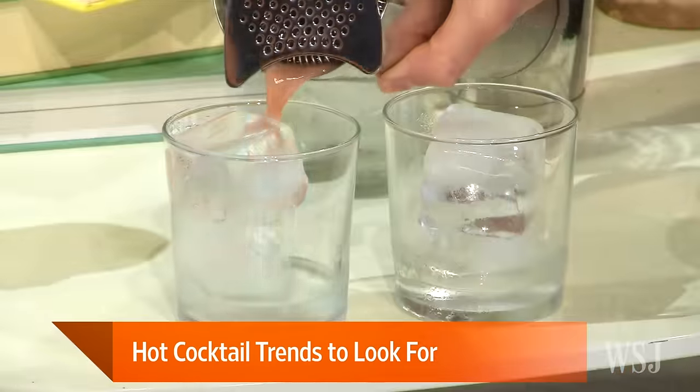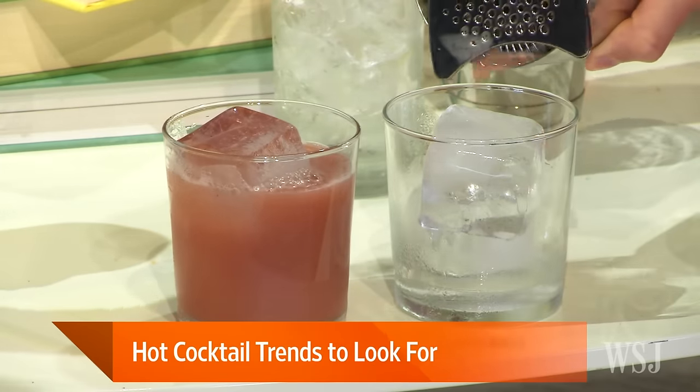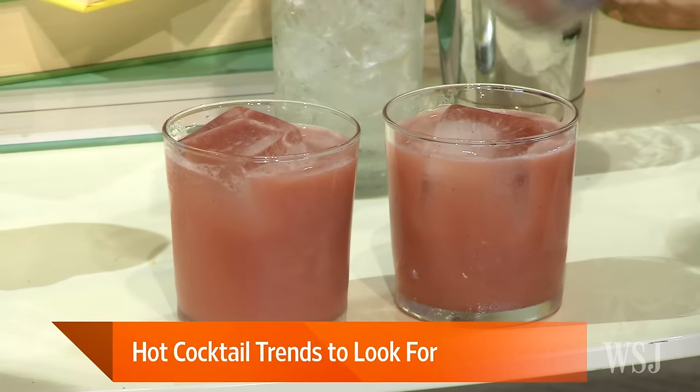This one just has the egg white. You'll see it's got just this nice, beautiful texture on top. And look at that color — I don't think I've ever seen something like this.